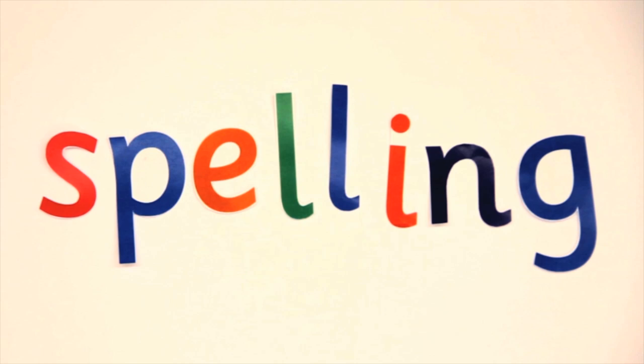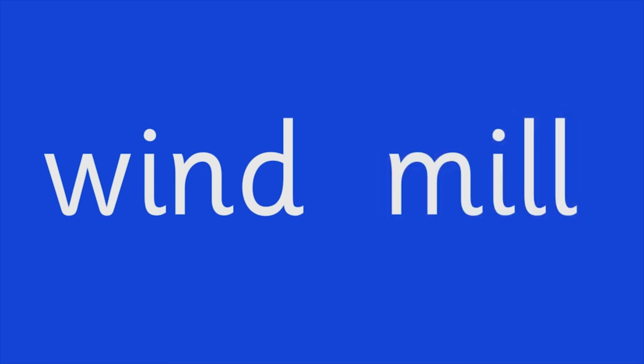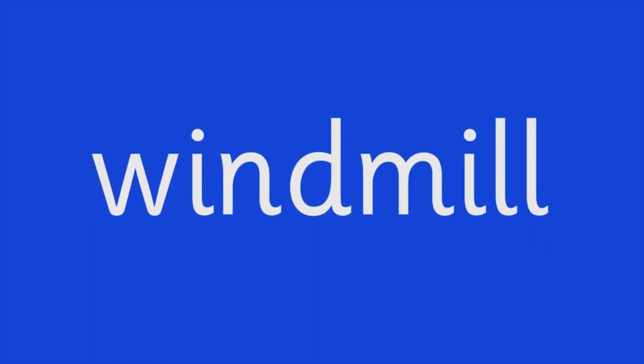Now we can read long words, let's try to spell one — Windmill. Start with the first syllable: Wind, W, I, N, D — Wind. Now move on to the second syllable: Mill, M, I, L, L — Mill. Put the syllables together and you have Windmill.